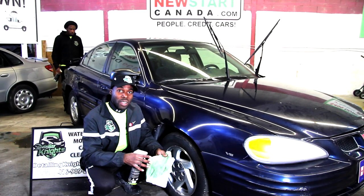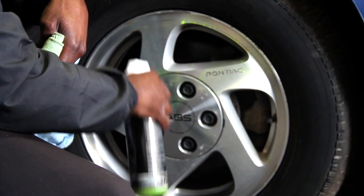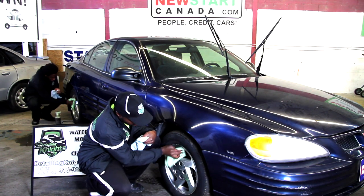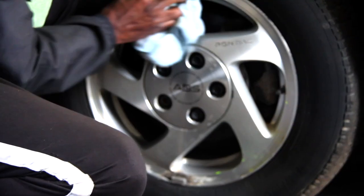Here to show you how our waterless product works on rims with a simple process. Spray it onto the section you're going to do, spray it onto your cloth, and just like on the body, you would rub it in and then rub it off.